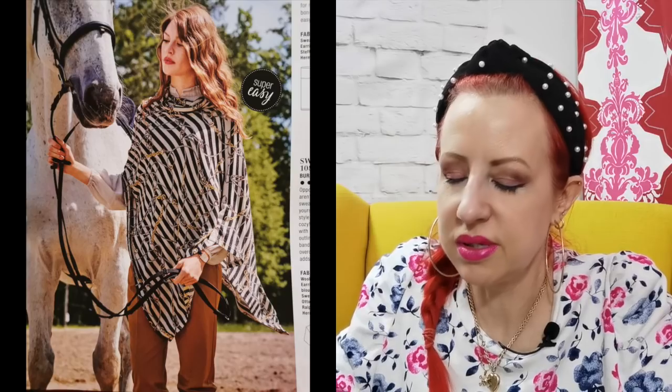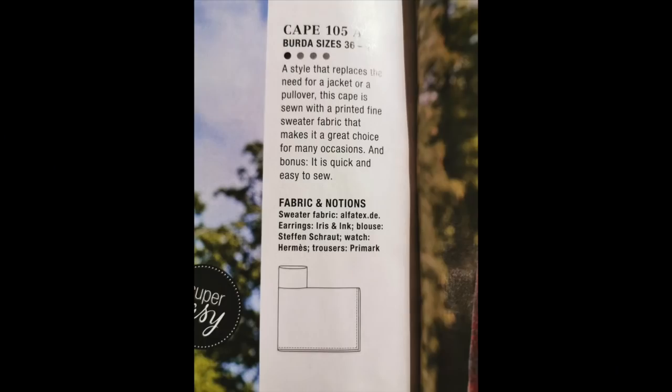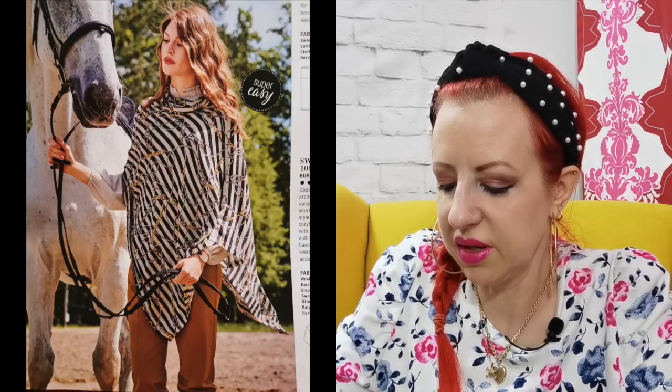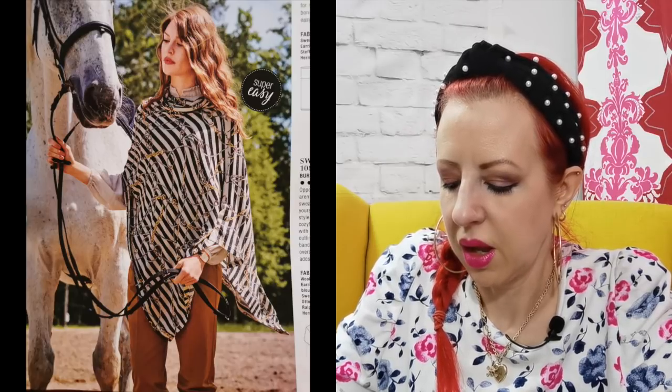Next up we have got a poncho. Burda makes me laugh a bit with this because they don't love a poncho, but this is a poncho with a difference. Look at this pattern piece — it's basically a rectangle with a chimney stuck on the left. It's like a child's drawing of a factory. It's obviously asymmetrical, but what I would like to know is: how do you move the arm that's constricted? There is no ease for you to move your right arm. So answers on a postcard, please.